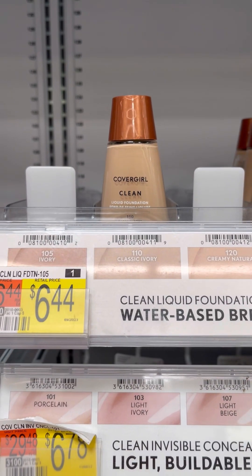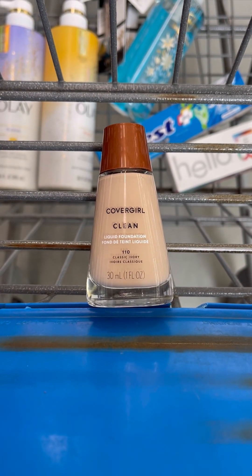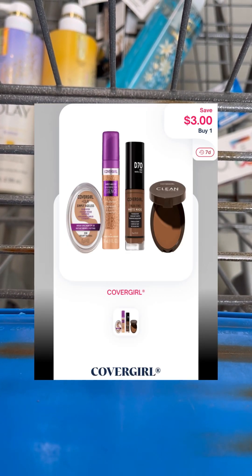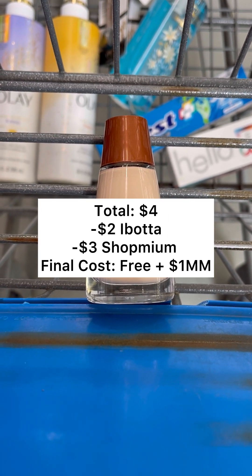Next, pick up one of these CoverGirl foundations on clearance for $4.00. You're going to pay that $4.00 out of pocket, but then you're going to take your receipt over to Ibotta and submit back for $2.00 back. Then you'll submit your receipt over to ShopMium for $3.00 back. That'll make your final cost completely free and a $1.00 moneymaker.